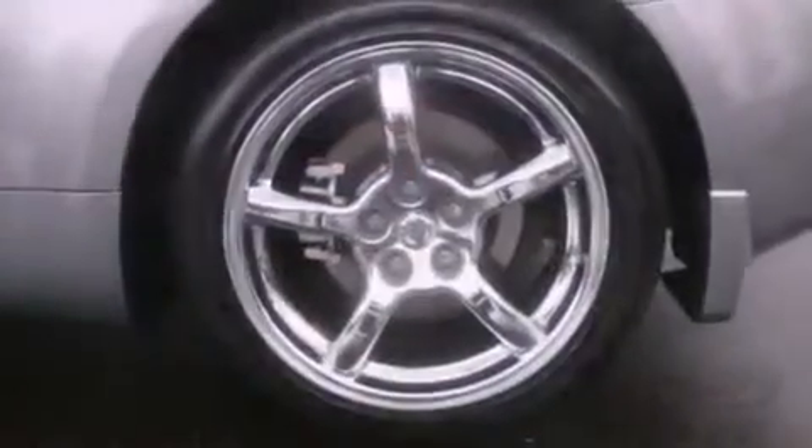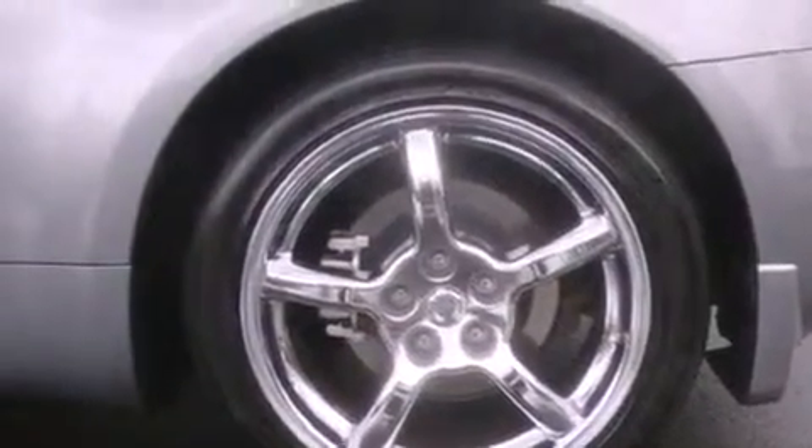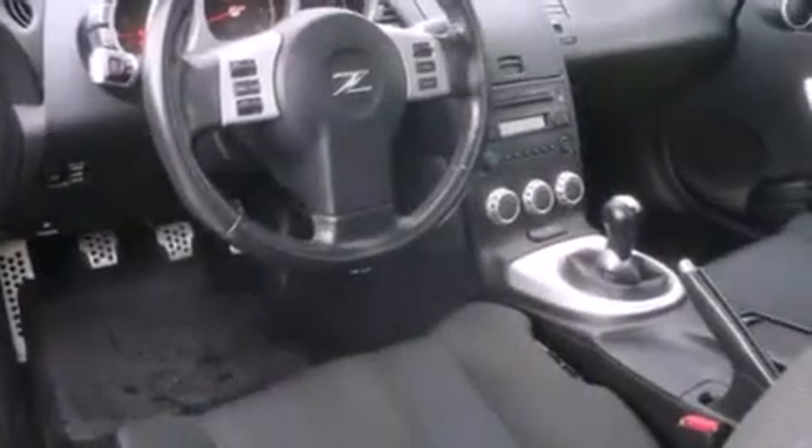All of the following features are included: chrome wheels, a power passenger seat, cruise control, a CD player, a leather-wrapped steering wheel, and traction control.